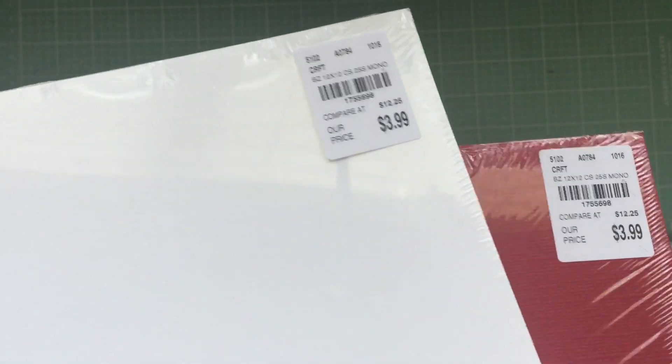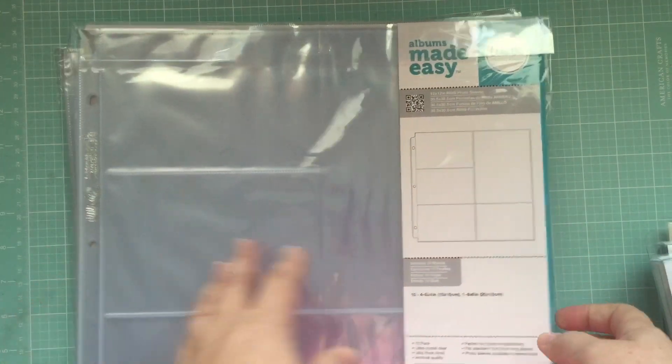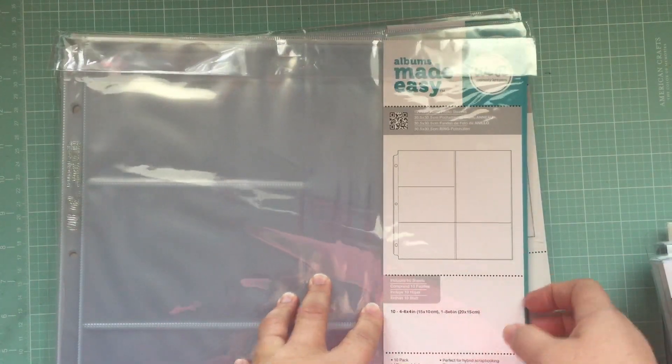I also found some bazzill paper — I got red and white, colors that are always useful, very universal. Grabbed those. And then lastly I found these — lots and lots of variety — but these are the pocket protectors for 12 by 12.